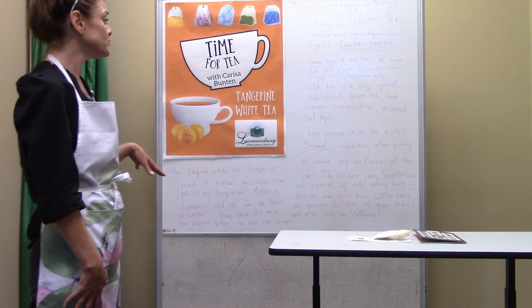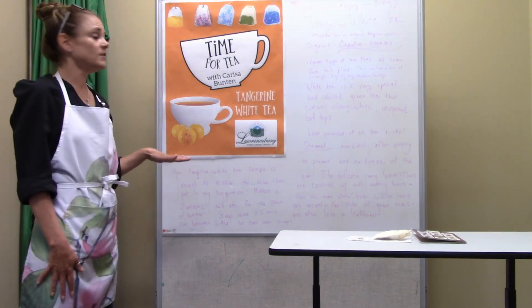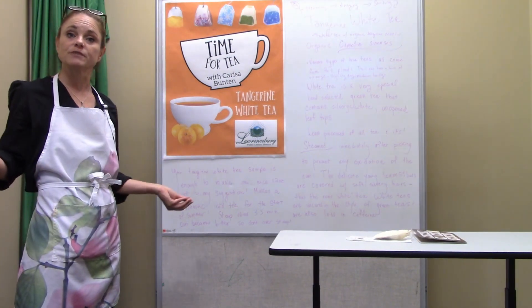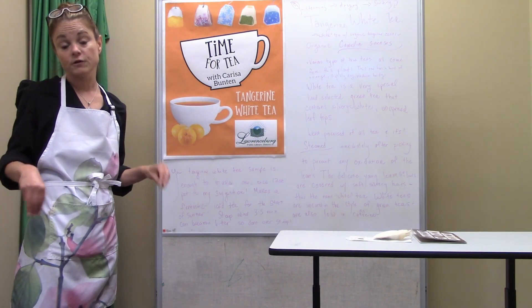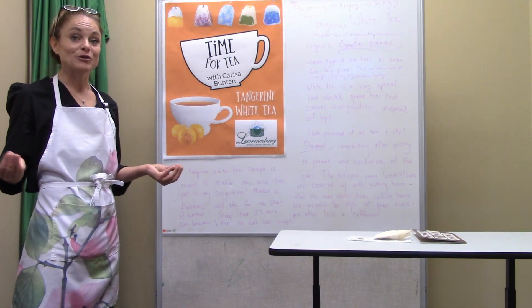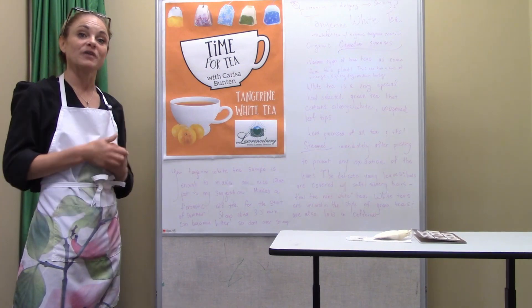Next month for June it's going to be kind of a big deal, so watch for Denise's newsletter and promotional stuff around the library. We're going to have an in-person tea party, so details are coming — mark your calendars. I'll see you in June for that. Thanks a lot.